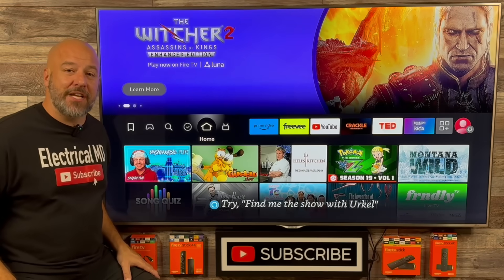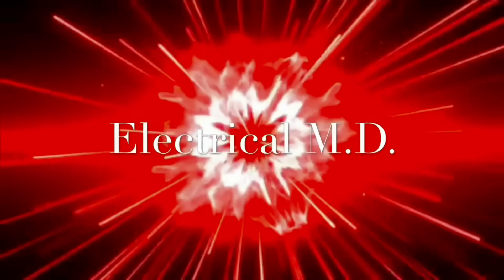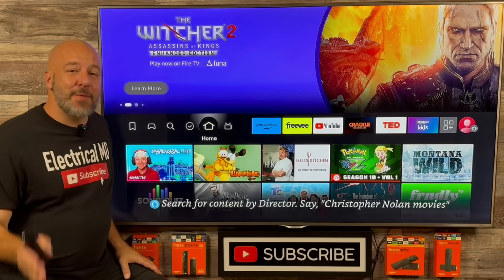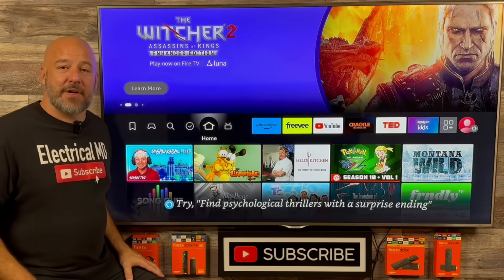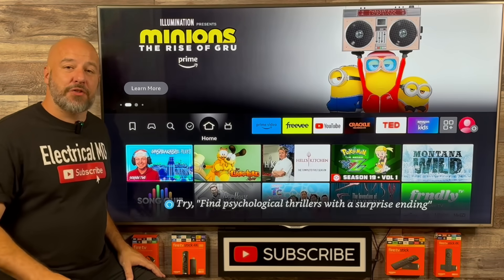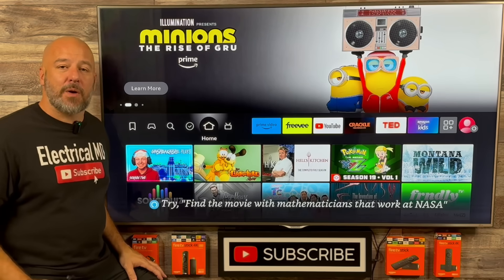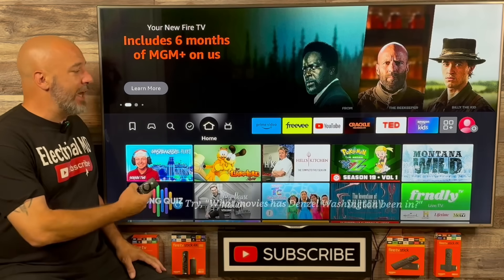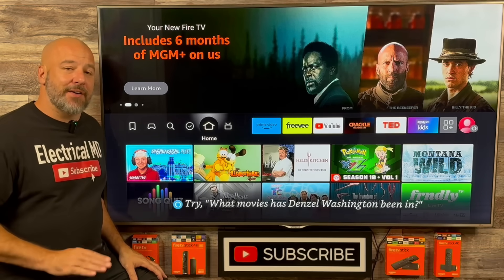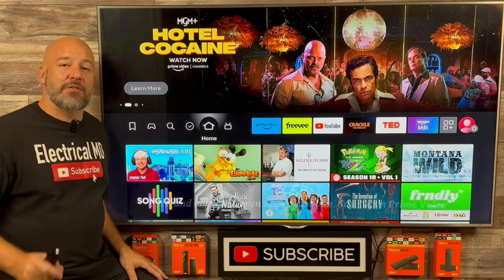If you want to learn about this secret app store, just sit right there — I'm about to show you how to do all of it right now. I have an amazing app store to share with you guys. These applications are not found in the Amazon app store. I'm about to show you applications where you can enjoy all of your movies, TV shows, sports, live TV, and much more absolutely free. Let's go ahead and jump right into this video so I can show you how to put this on your device.